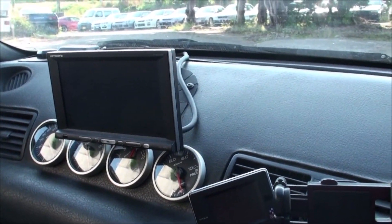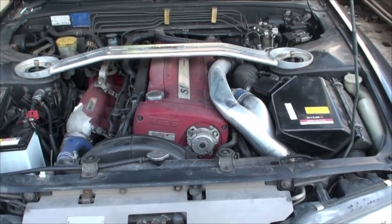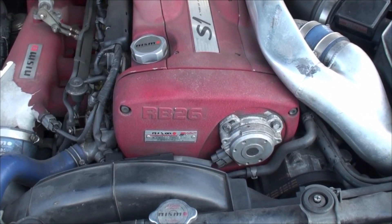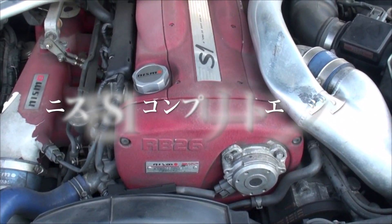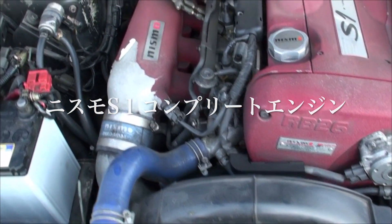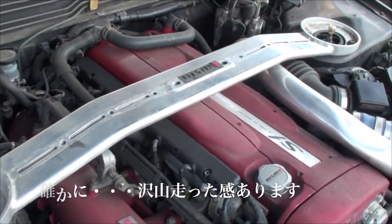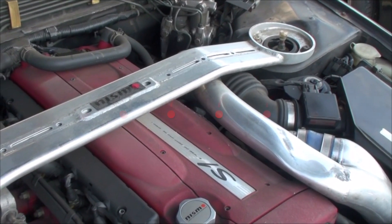Let's look at the engine. There is a red engine. This is a NISMO S1 engine. The color is a color color. This is NISMO.